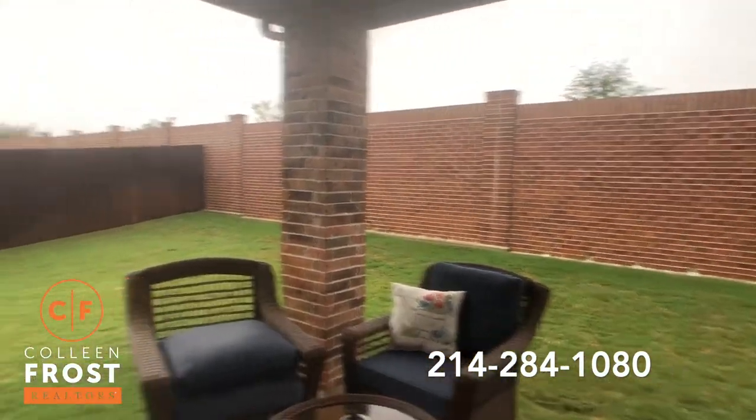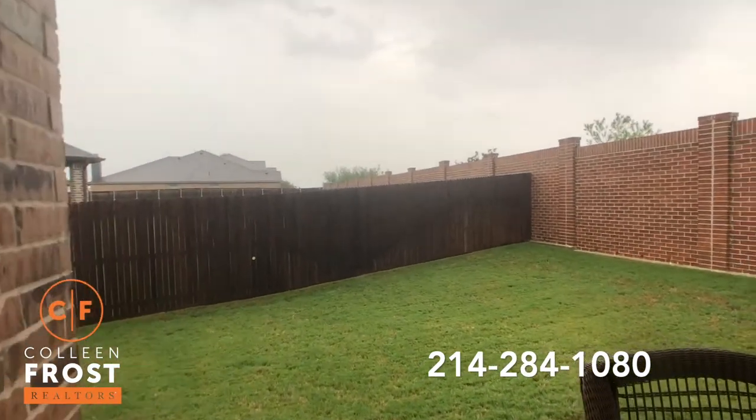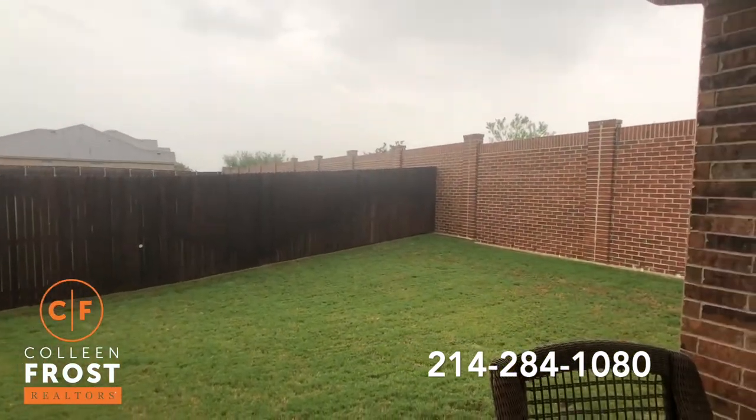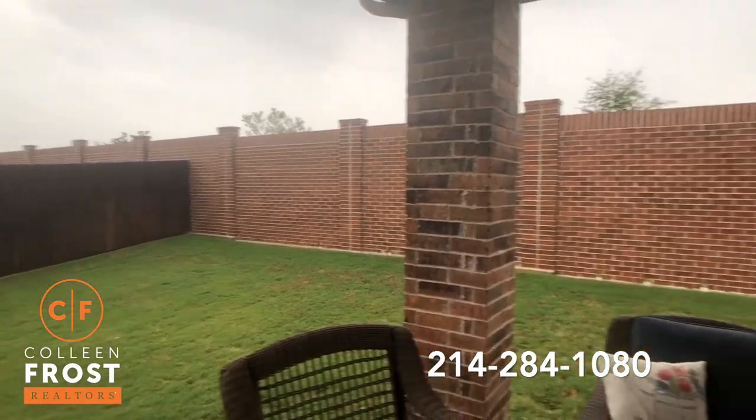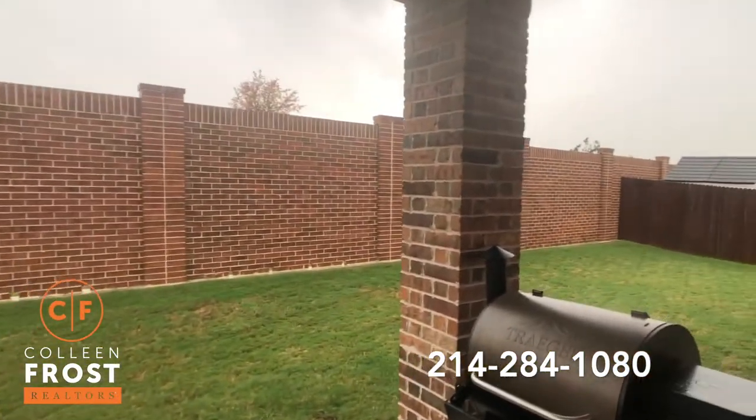Look at this back porch. You know how sometimes you wonder, would it be nice to sit on the back porch and watch the rain and thunder rolling? This is what it's like right now — it's absolutely beautiful. So peaceful.